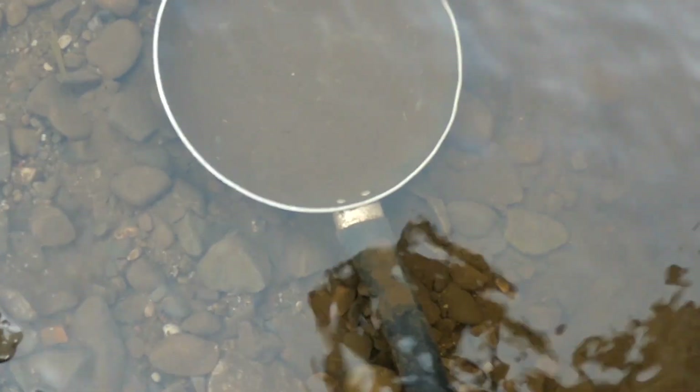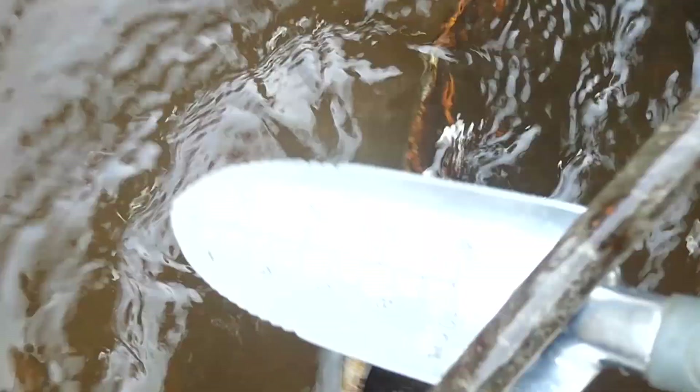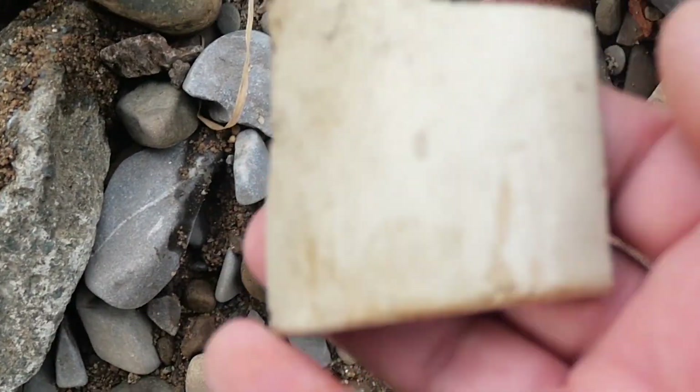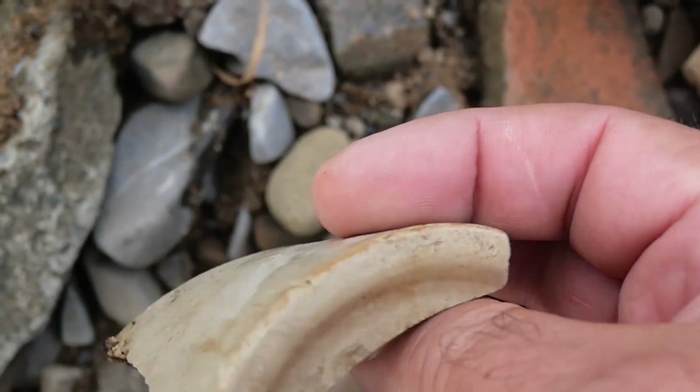Yeah, something different - a frying pan. And a bucket with a rolling bottom - it's got a handle on it, a good handle. I might just prise that off. See if Sarah wants it. And a big chunk of pot, just plain.